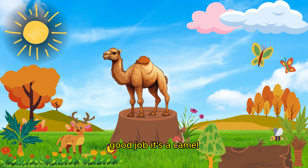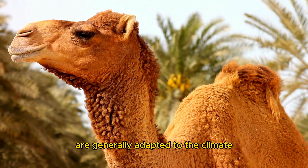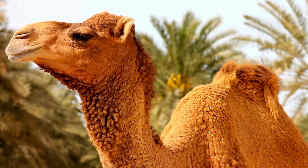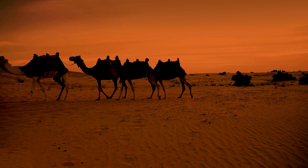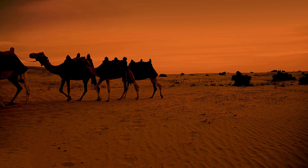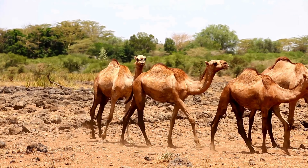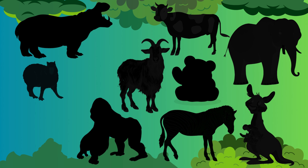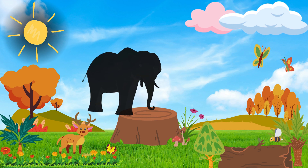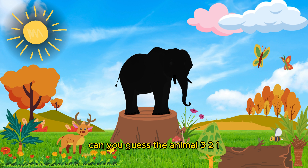Good job! It's a camel. Camels are long-legged herbivorous animals that are generally adapted to the climate. Can you guess the animal? Three, two, one!